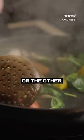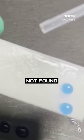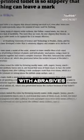This isn't like Teflon or the other nonstick surfaces you're probably familiar with. It's a metamaterial made to have properties not found in nature, and it retains its slippery properties even after it's hit with abrasives like sandpaper.